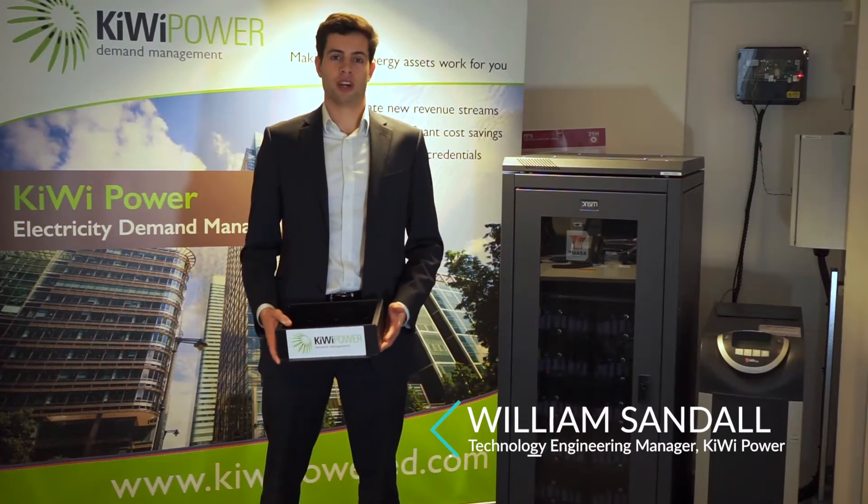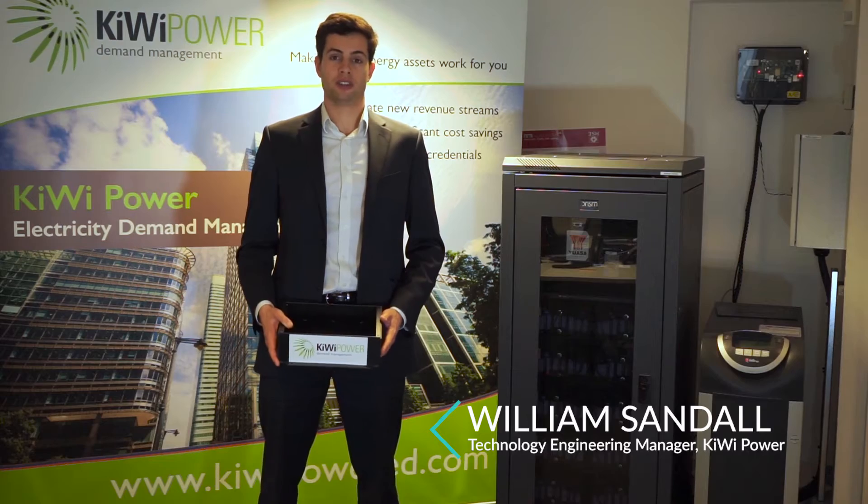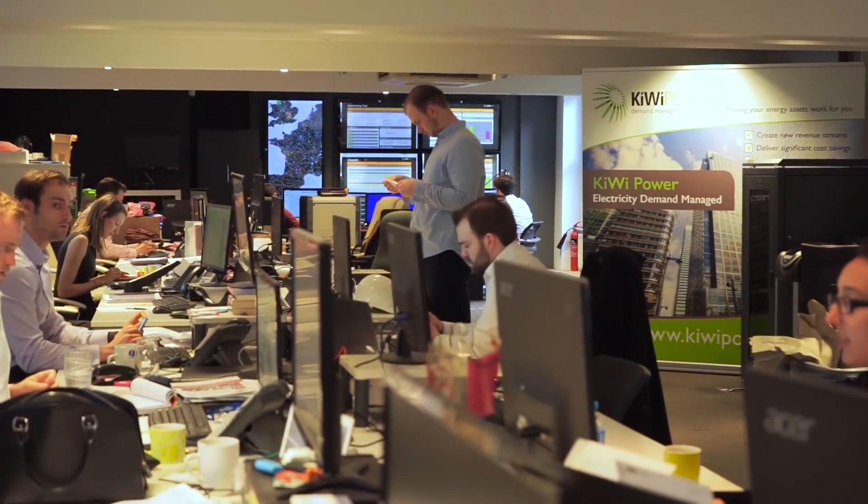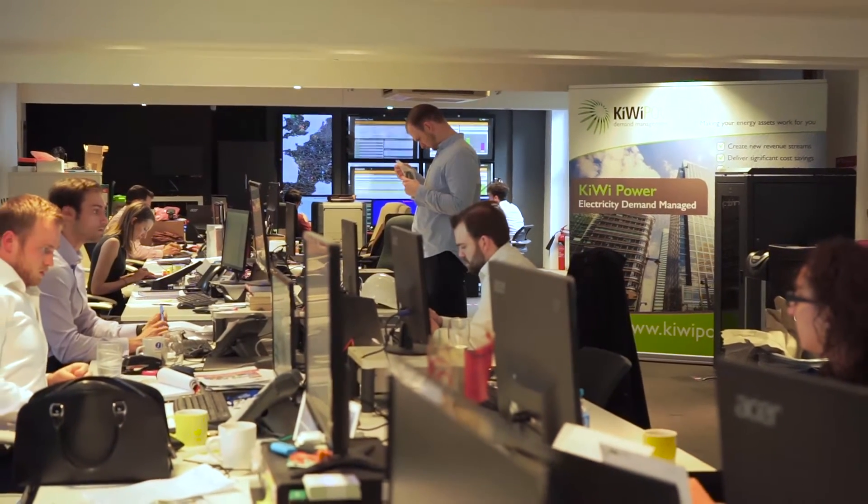Hello, my name is William Sandal and I'm one of Kiwi's innovation technologists. Kiwi Power is a demand response company helping National Grid to balance the UK's electricity network.